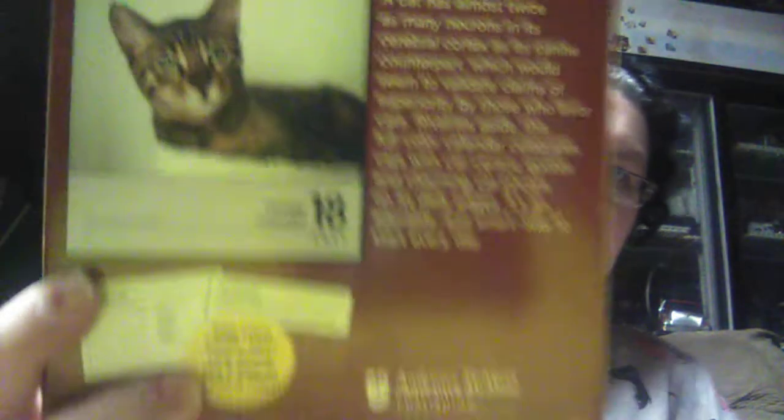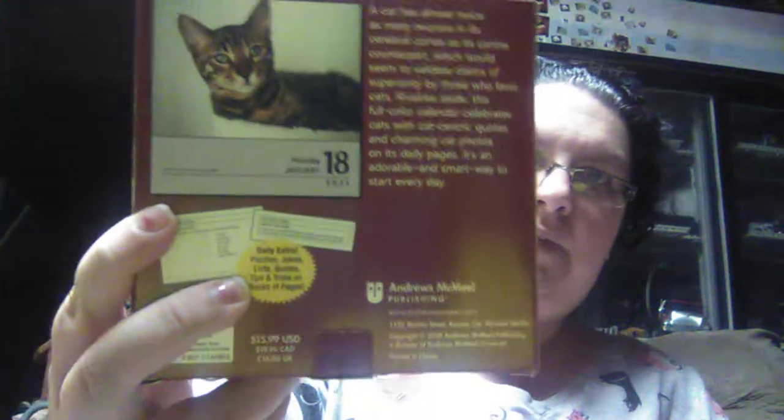I thought this was cute because I can set it up on my desk. It says Cats 2021 calendar — daily extra bonus content on the back of each day's page. We gave $2.99 for it. Every day there is a cat and it tells a little bit of information about the kitty, so I thought that would be cute.